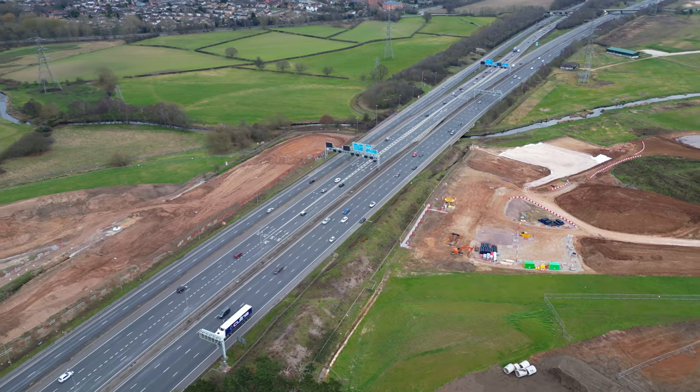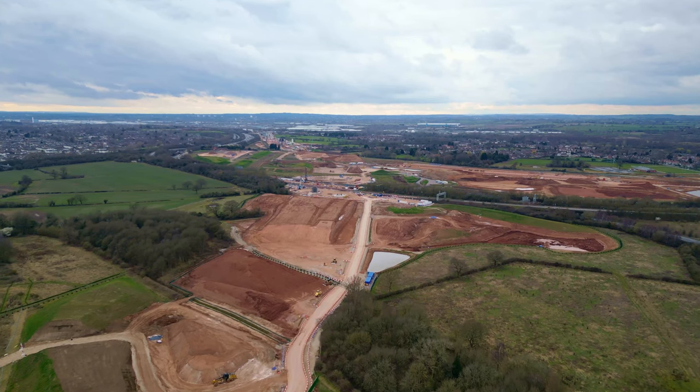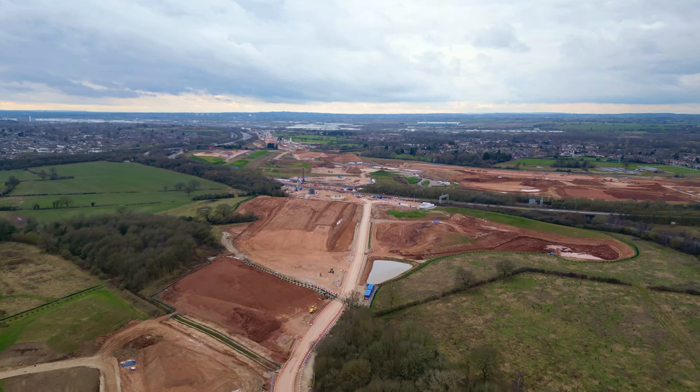The mainline crosses the M42 for a second time here, multiplexed with the M6 Toll. Meanwhile, the cord to the Birmingham Spur crosses the slip roads from the M42 southbound to the M6 north, and vice versa.